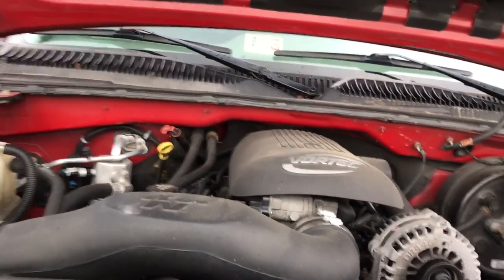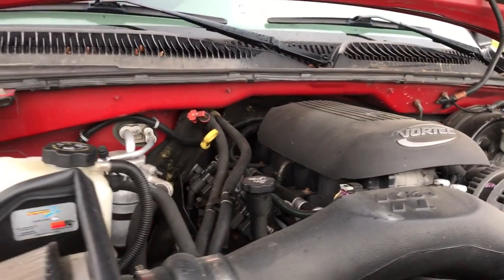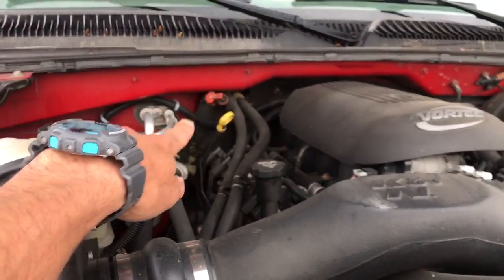A little dusty on the engine, but I like to see that the oil is perfectly spotlessly clear — brand new oil change. K&N air filter system.